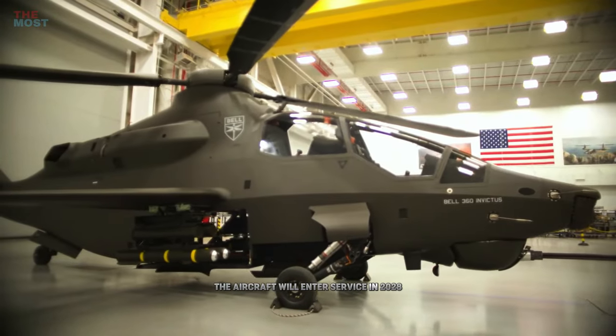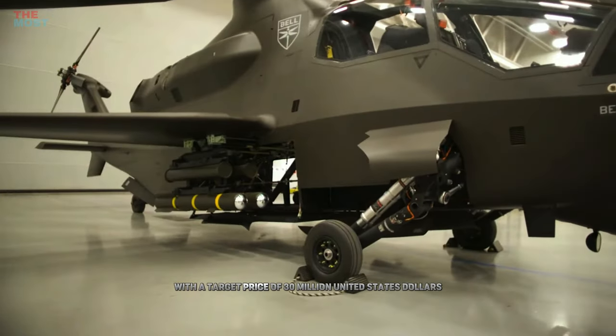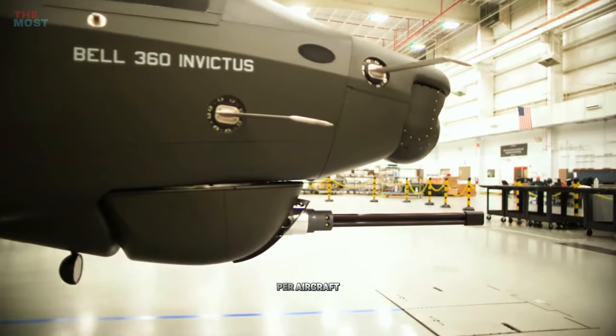The aircraft will enter service in 2028 with a target price of US$30 million per aircraft.